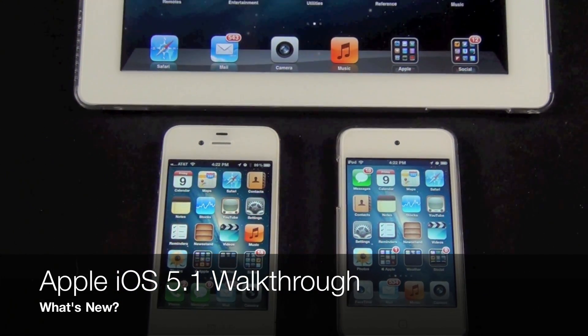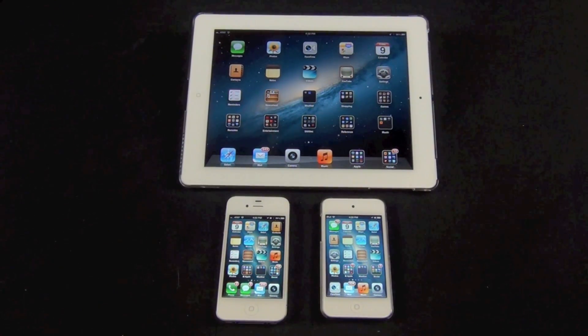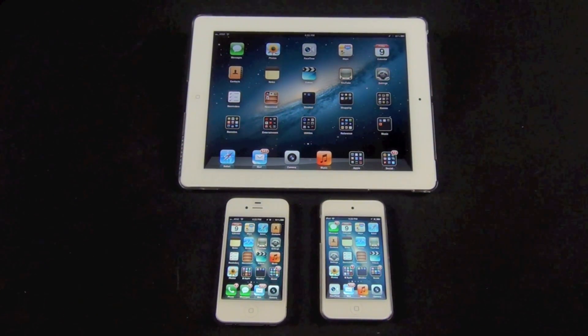What's up YouTube, this is Mike the Detroit Borg with a close look at iOS 5.1 for the iPod Touch, iPhone and iPad. In addition to a variety of bug fixes meant to improve battery life and system performance, several new features have also been added, so let's take a look.